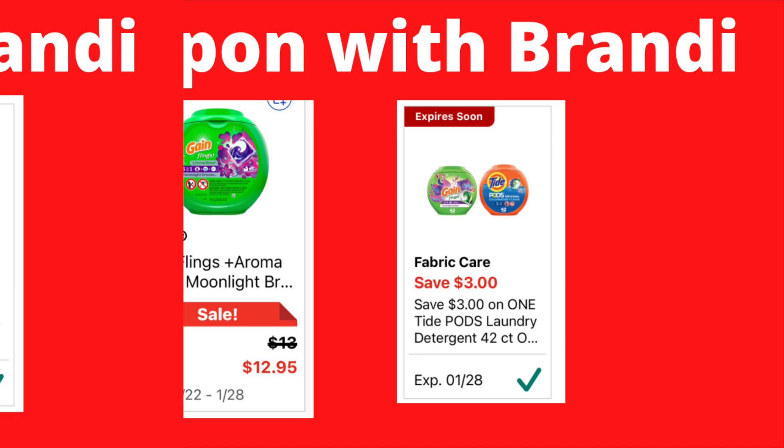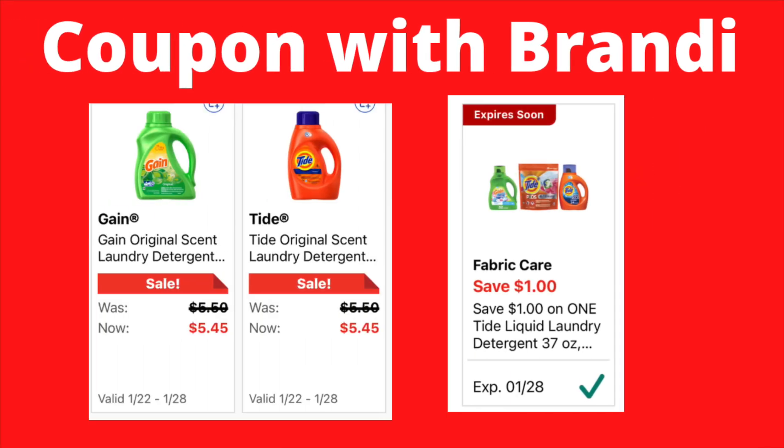On your smaller bottles of Gain or Tide, they're both priced at $5.45. We have a $1 digital coupon that will attach to either one. Picking up one of them using that coupon, you'll be paying $4.45.